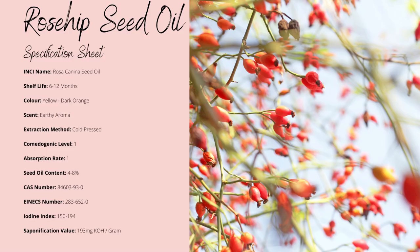All in all, rosehip oil is a dry oil with both a comedogenic and absorption rating of 1, making it fast absorbing with minimal risk of clogging your pores. This is due to its rich, unsaturated fatty acid composition. Rosehip oil's shelf life averages between 6 to 12 months, which is relatively short for a commonly used base oil, but with proper storage and the usage of antioxidants such as vitamin E and rosemary CO2 extract, you can extend the shelf life significantly.